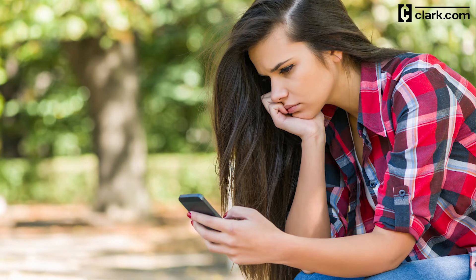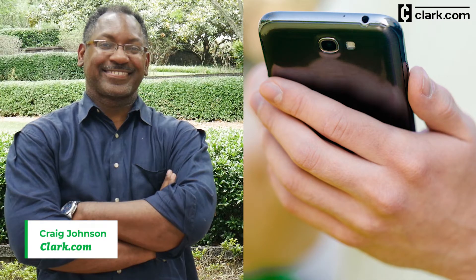Don't you hate it when you're trying to download an app or take a picture and your Android says it's out of space? This is Craig from Clark.com, and I'm going to show you some easy ways to free up storage on your Android phone.